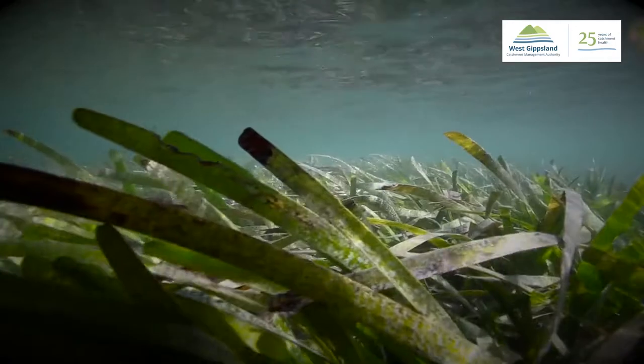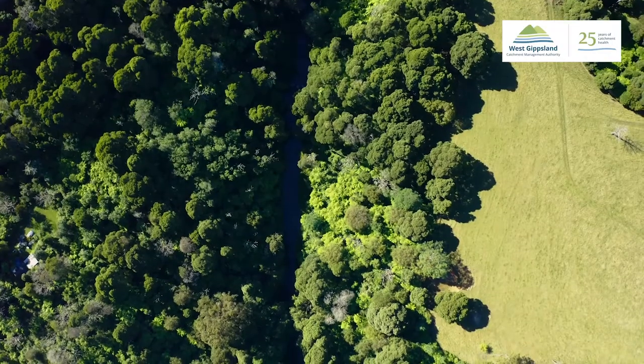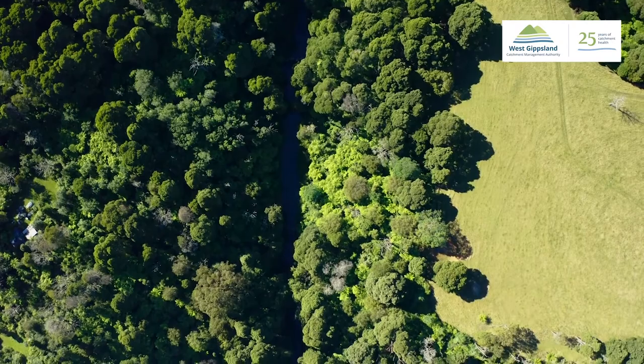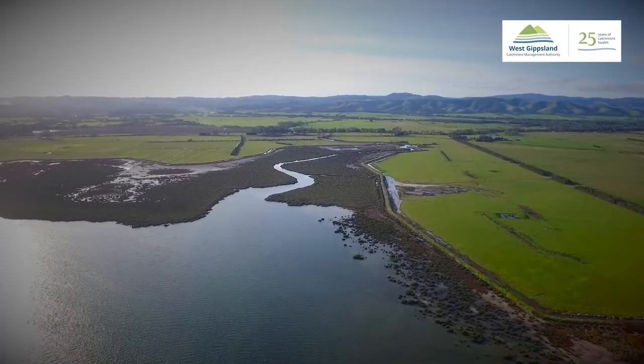It's got huge diversity of fish. In order to protect that seagrass, which is the cornerstone of those fisheries, we have to reduce the sediment coming off the catchment and we have to reduce the nutrients that are coming off some of the farming land.